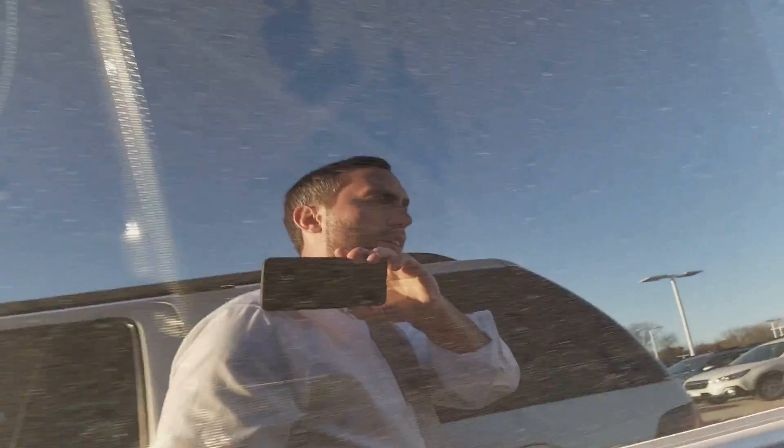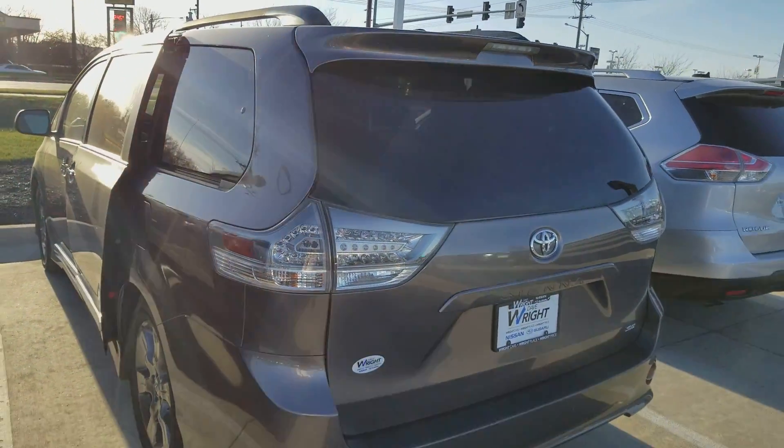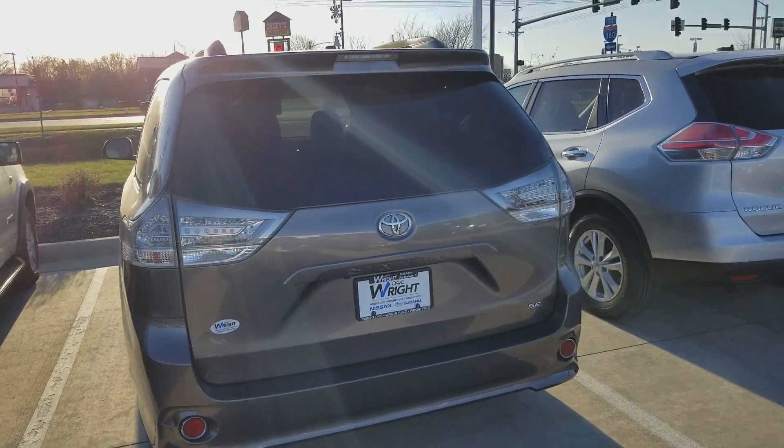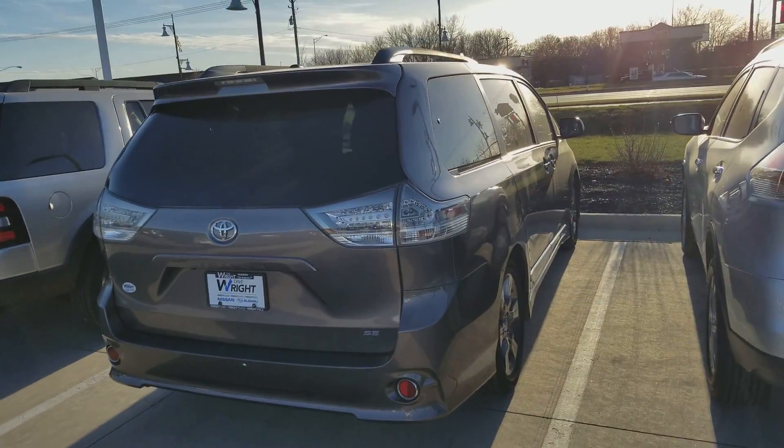I just wanted to give you a quick look here and see if there might be a time that works for you to come out and take a look at it in person. Reach me at 319-393-0640. Again, this is AJ at Dave Wright Nissan Subaru.